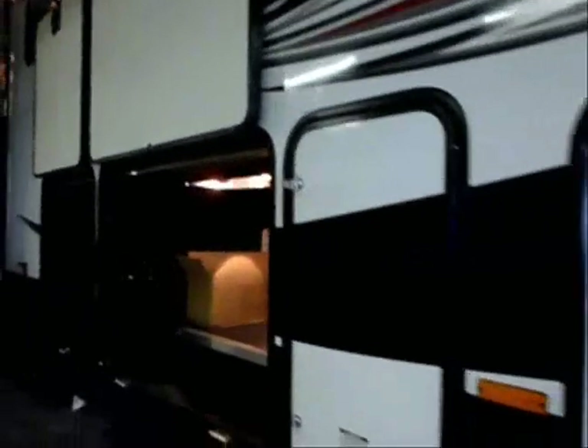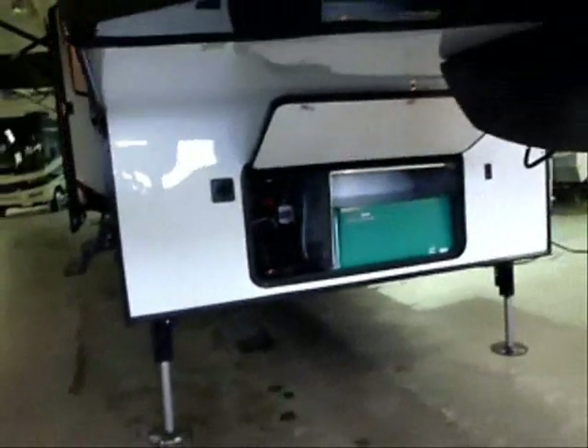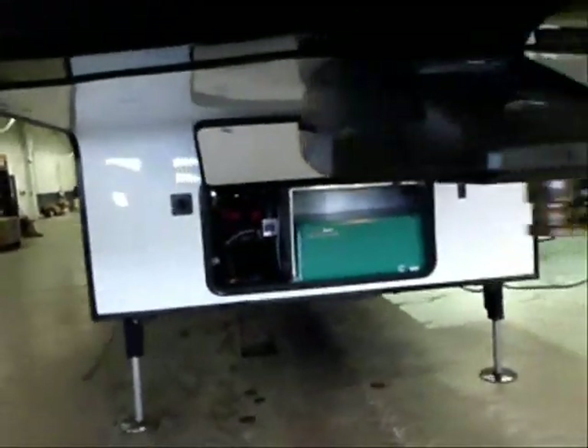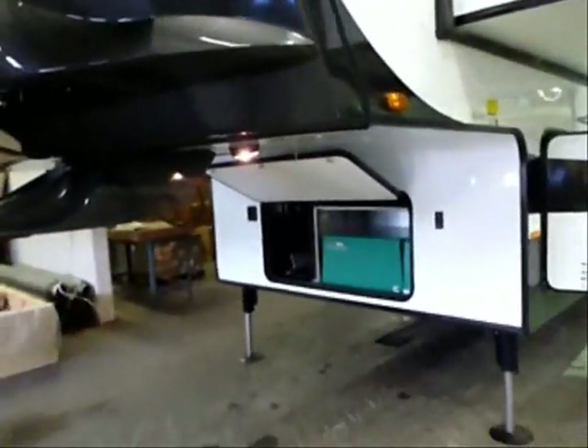Very bright porch light right through there. This is a hydraulic landing gear system — much faster, quicker, and easier than the old-fashioned gear system. A 5,500-watt gas-fired genset is included in the unit.